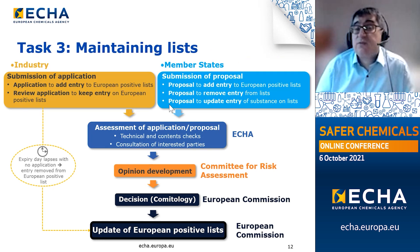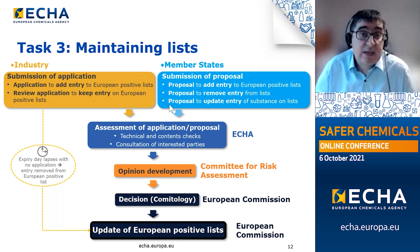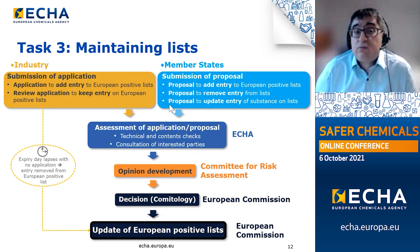Finally, Task 3 — the maintenance of the European positive list. This slide gives a high-level concept of the approach, and many details have not yet been decided. Industry on one side may submit an application to ECHA to either add a new entry into one of the European positive lists, or — more frequently — submit a review application to retain an existing entry. Member states on the other side may submit a proposal to ECHA, for instance to add a new entry, update an entry based on new information, or remove an entry because of its hazard.